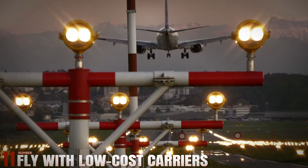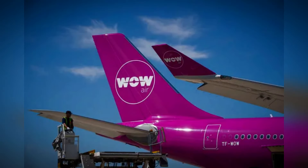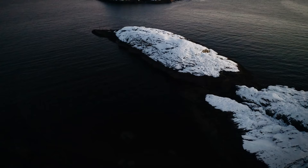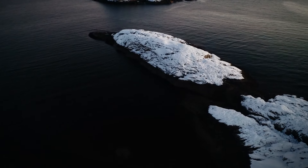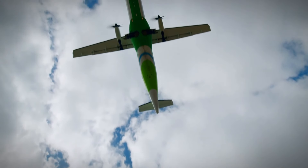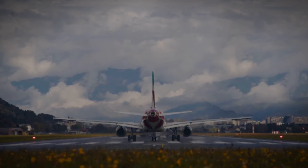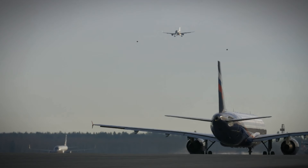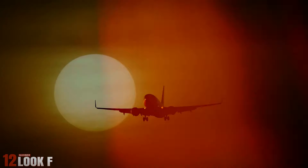Number 11: Fly With Low Cost Carriers. Norwegian Airlines and Wowair are renowned for offering transatlantic flights at significantly lower prices than traditional carriers. Wowair, with its unique stopover in Iceland, provides travelers with a cost-effective way to explore multiple destinations in Europe and North America. By flying with low-cost carriers, you can enjoy substantial savings without compromising on travel quality.